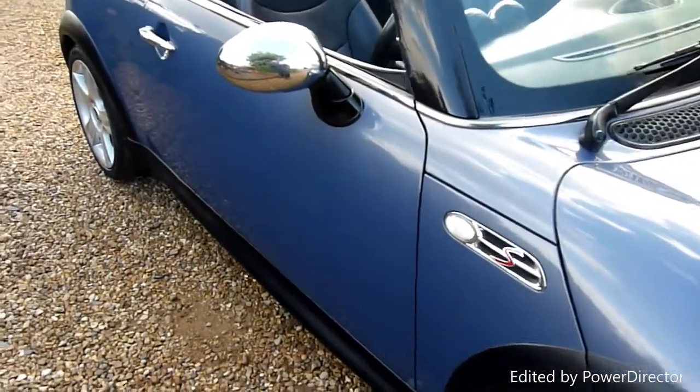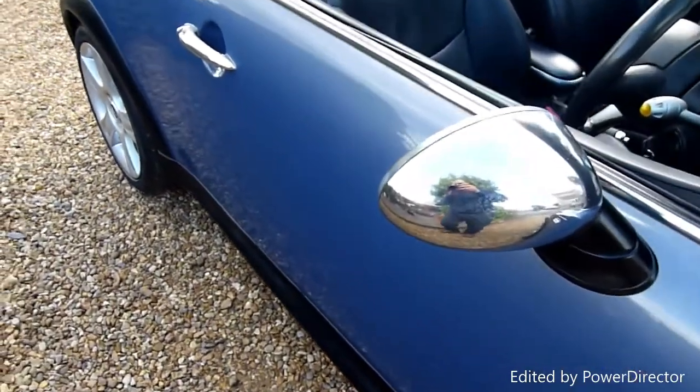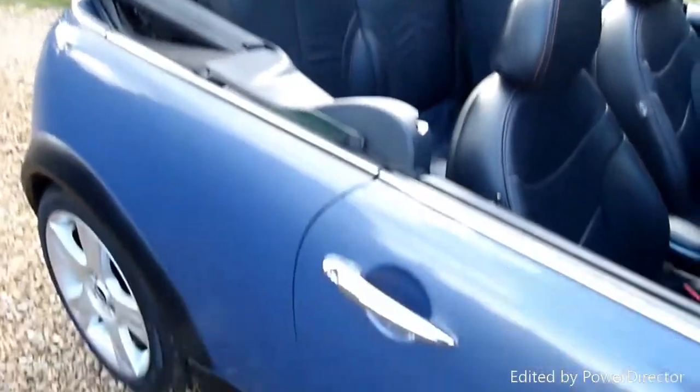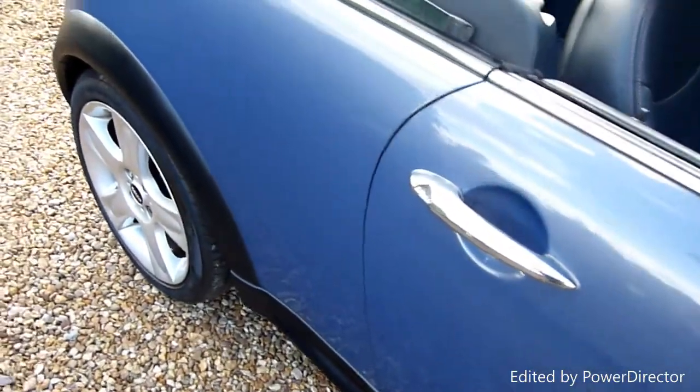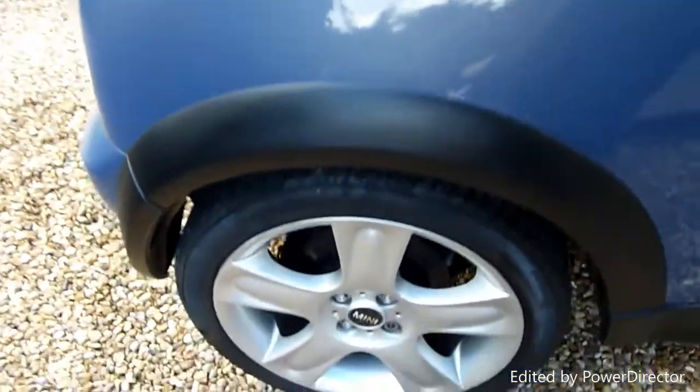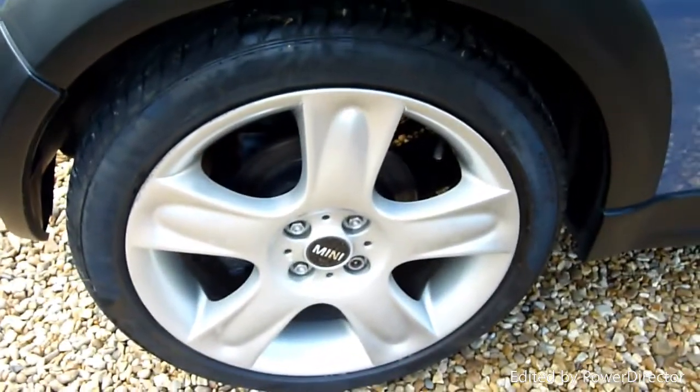Coming along the driver's side, we've got the chrome pack on the car as well — chrome mirror covers, handles, and rollover hoops. No dents, marks or scratches; the paintwork is lovely on this car, really nice. The rear wheel there is absolutely perfect.